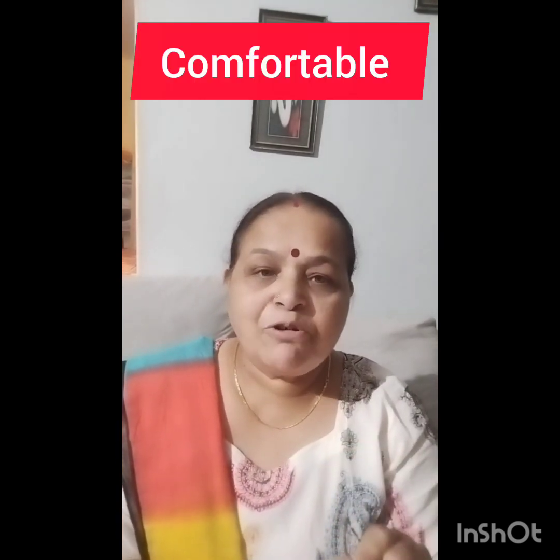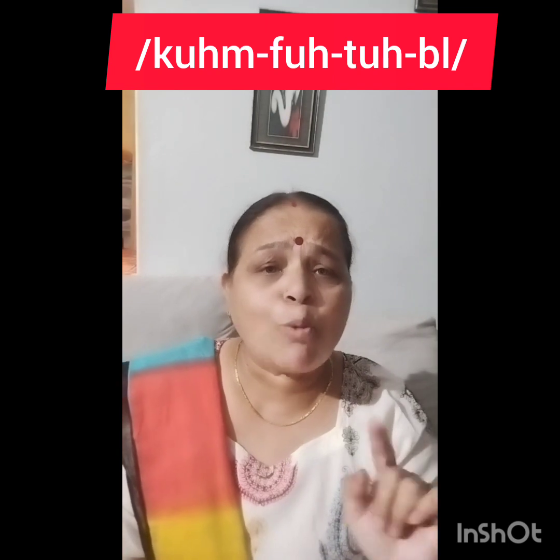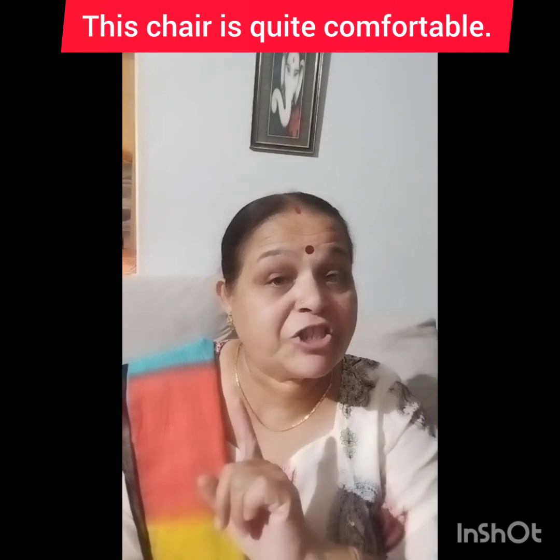The next word is 'comfortable.' I have heard people say 'com-for-table' — that is not the correct way to pronounce it. The correct pronunciation is 'cumftable.' For example: 'This bed is quite comfortable,' or 'This chair is quite comfortable.' So remember, it is 'cumftable,' not 'com-for-table.'